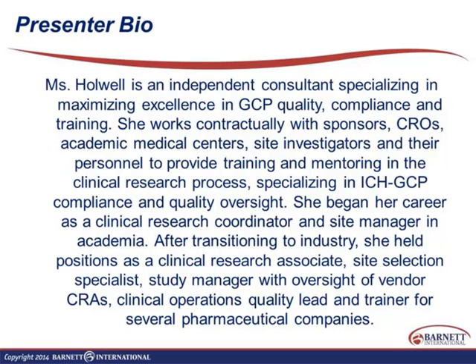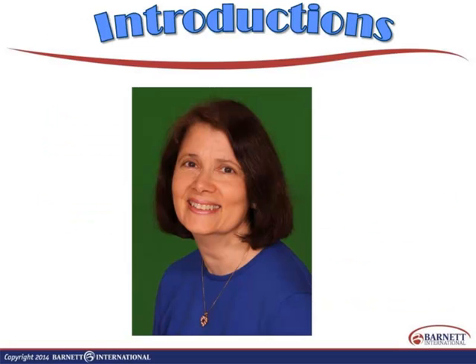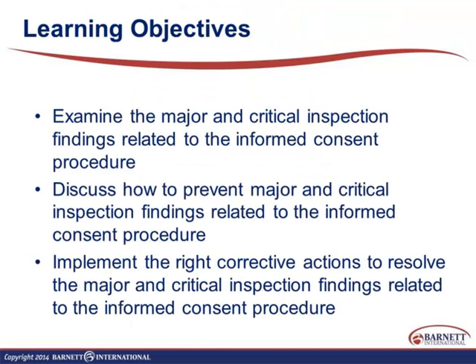I have nothing to disclose in terms of any financial relationship connected with this activity. Our learning objectives for the day are: we will examine the major and critical inspection findings related to informed consent procedure; we will discuss how to prevent these findings; and we will implement the right corrective actions to resolve them.